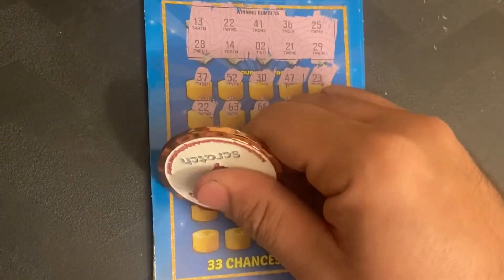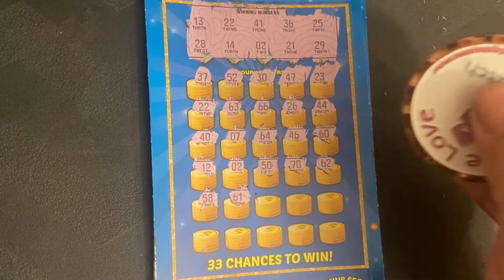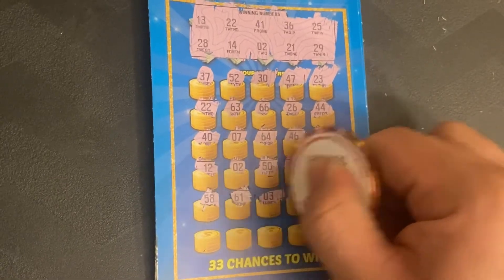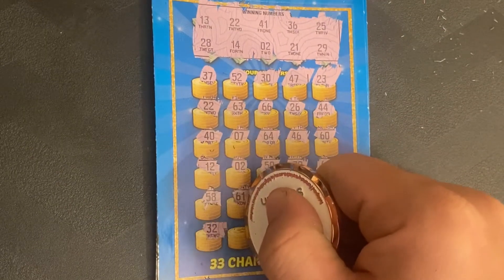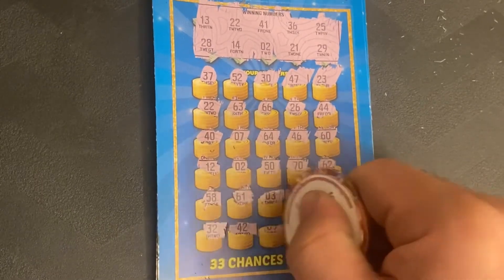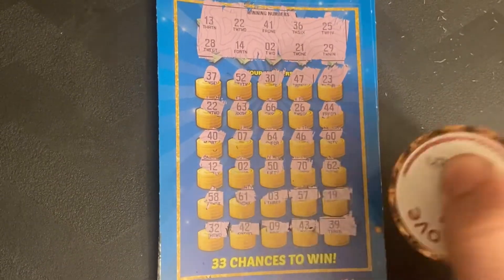12, 58, 61, 3, 57, 19 — can we get a third match? 9, 43, last one is 39 — no match.